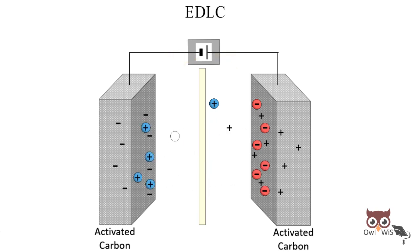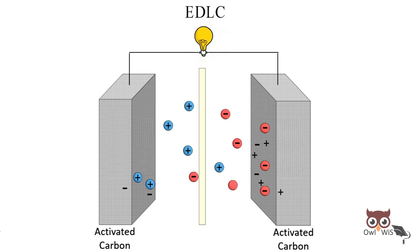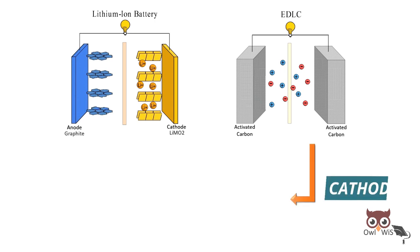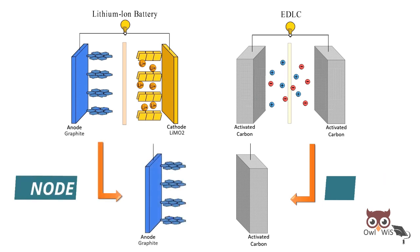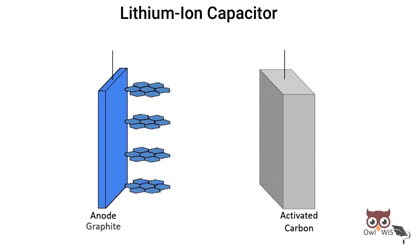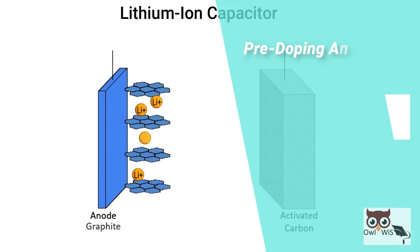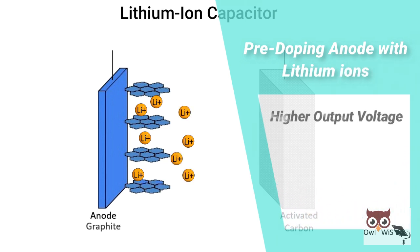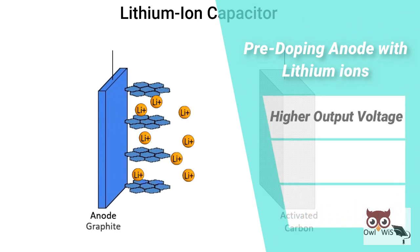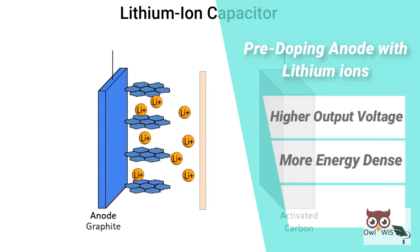Inside the lithium-ion capacitor, the cathode is made of activated carbon as in EDLC, together with a battery-type anode made of a graphite material doped with lithium ions. Pre-doping the anode with lithium ions reduces its electrical potential, resulting in a higher output voltage. Since the energy density is proportional to the square of this voltage, lithium-ion capacitors are several times more energy dense than EDLCs.